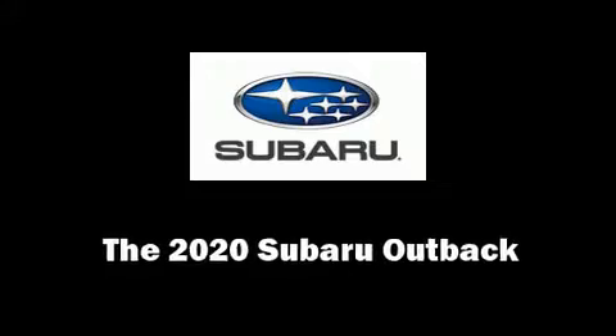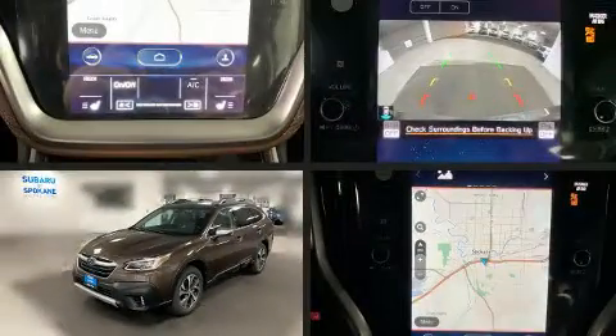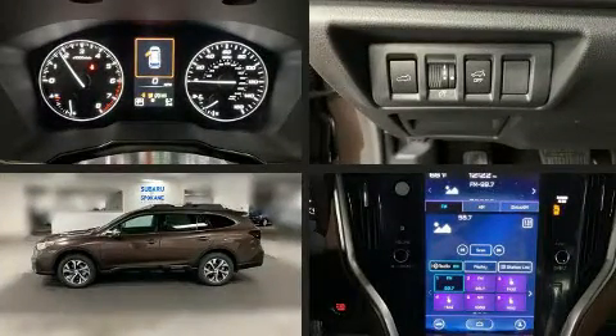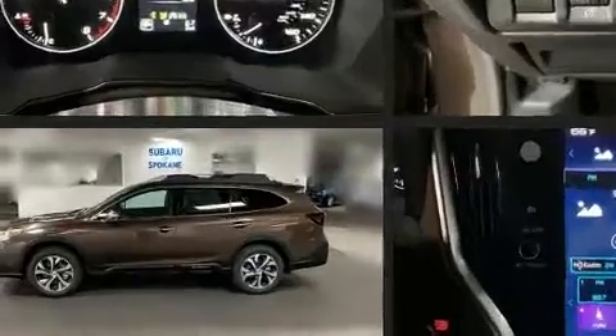The 2020 Subaru Outback. Under the hood, you'll find a four-cylinder engine with more than 170 horsepower, providing a smooth and predictable driving experience.